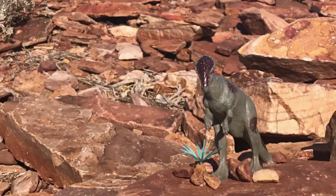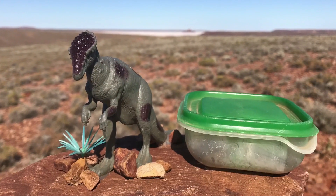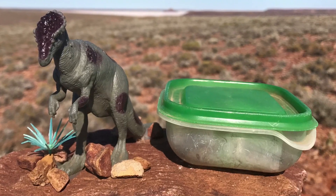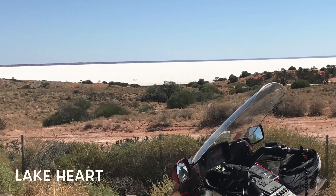And all this just to find a geocache. But check out the geocache I found — it was a dinosaur glued to the top of a rock, and the cache was underneath it. Oh wow, that's on Instagram for sure. And then of course, we went to Lake Hart.